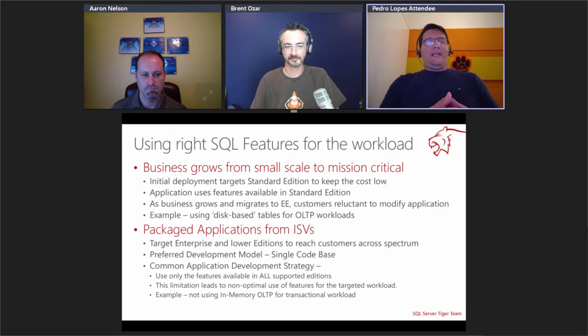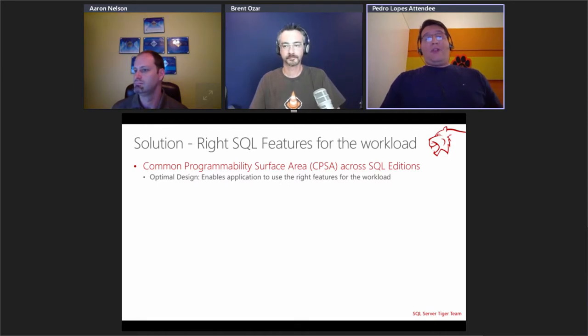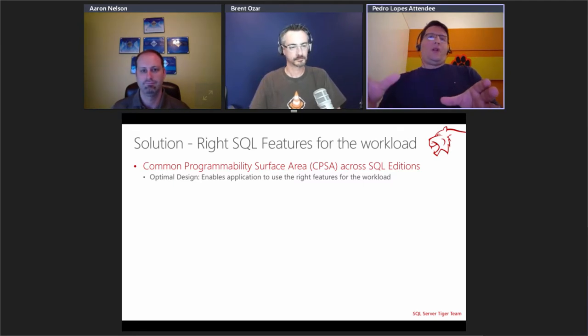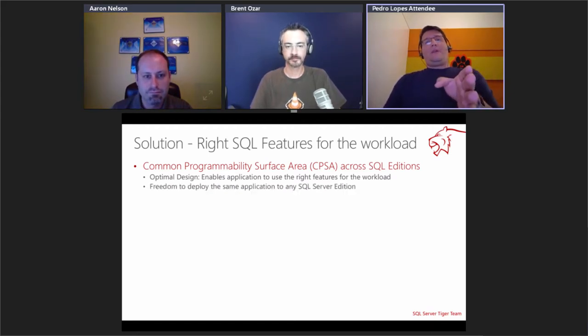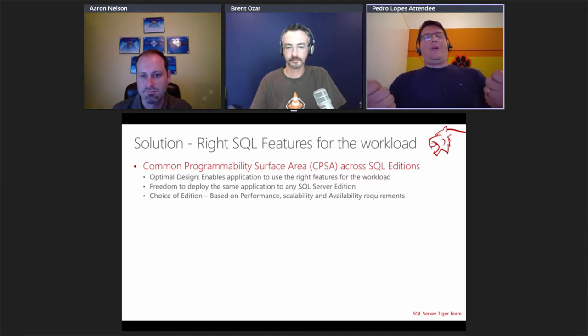The ability to maintain a single code base — one not dependent on the engine edition being deployed — is super important for ISVs. So we set out to remove these limitations, which led to something we call the Common Programmability Surface Area. This means a number of programmability objects were unlocked for lower SQL Server editions. It gives the ability to have an optimal design — to architect your application thinking of the workload and engine capabilities without regard to the SKU — and the freedom to deploy the same code base in any SQL Server edition.